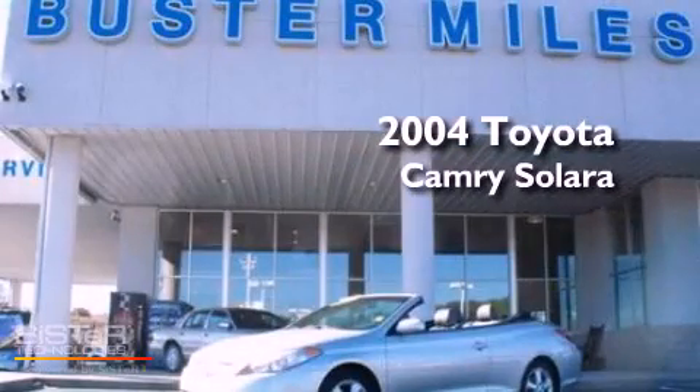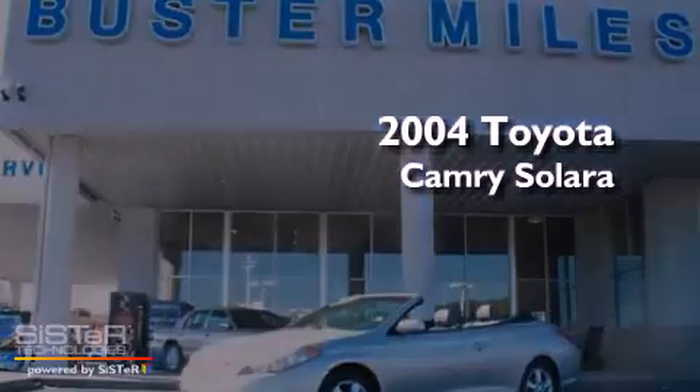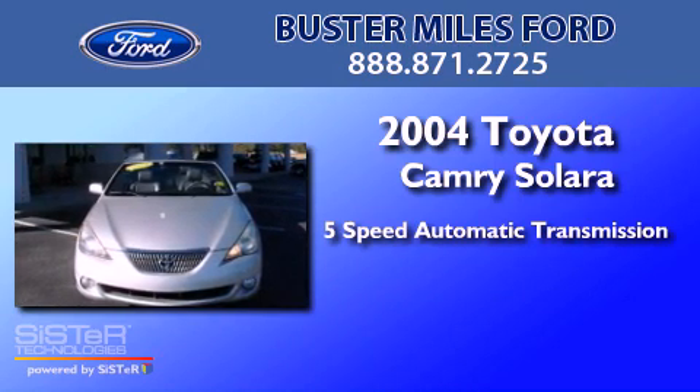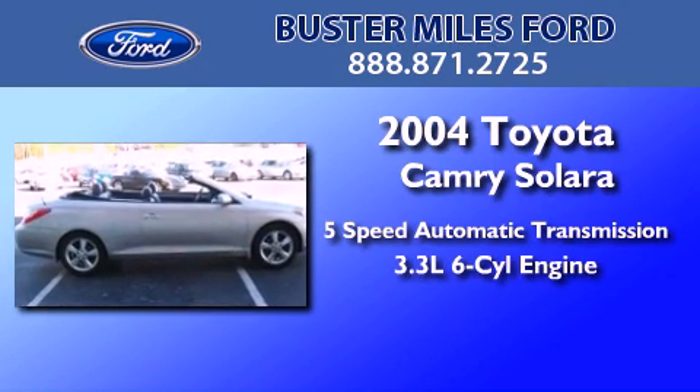This is a 2004 Toyota Camry Solara. This convertible has a 5-speed automatic transmission and a 3.3-liter V6.